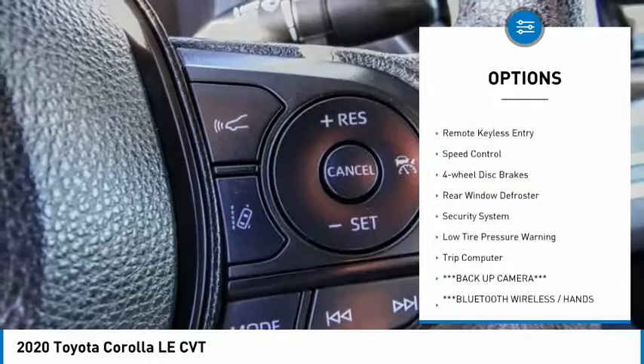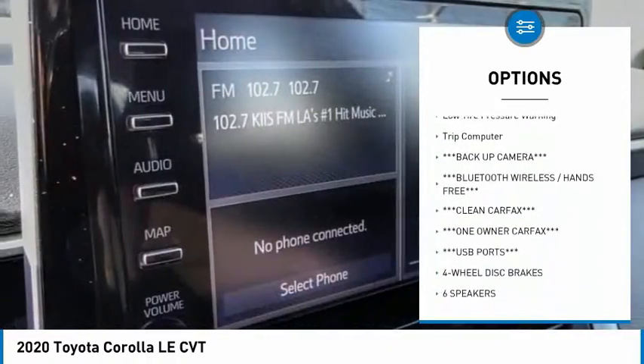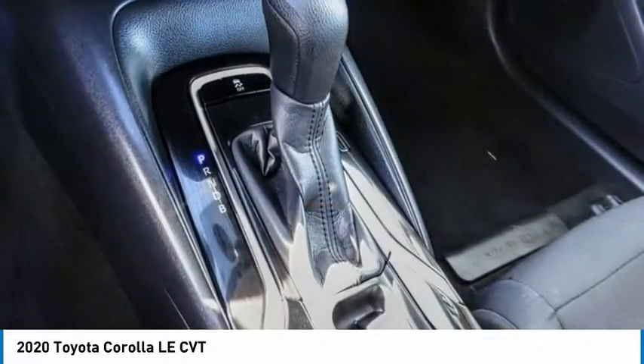Electronic stability control, brake assist, traction control, remote keyless entry, speed control, four-wheel disc brakes, rear window defroster, security system, low tire pressure warning,